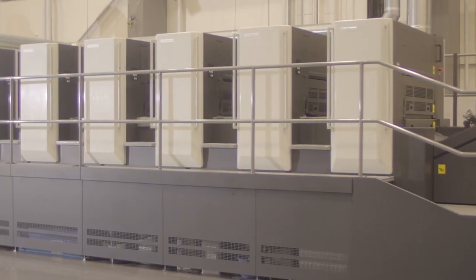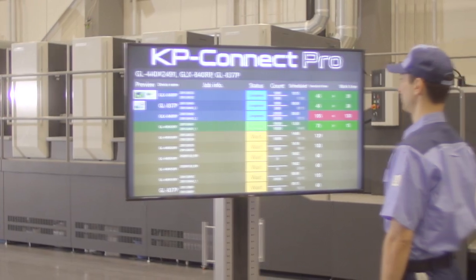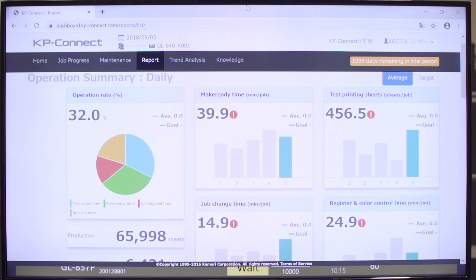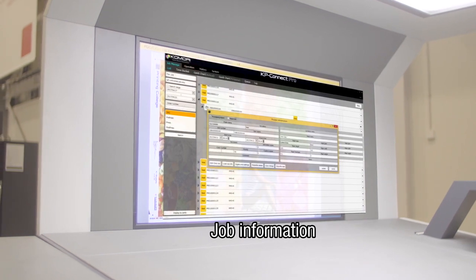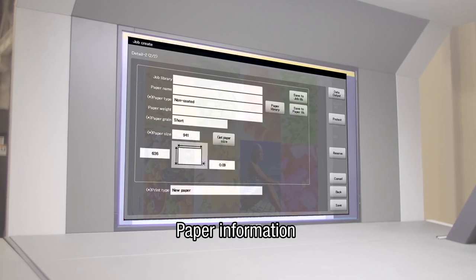By analyzing problems identified by visualization, revision of linkage between processes and feedback to salespeople are possible, and profitability can be improved. KPConnect sends preset information to printing presses automatically according to schedule.